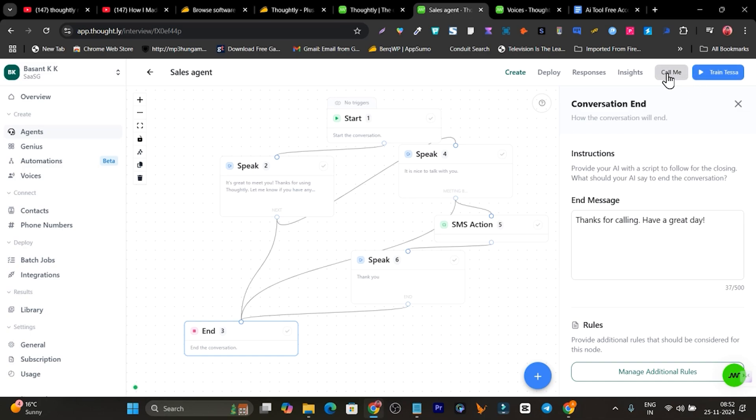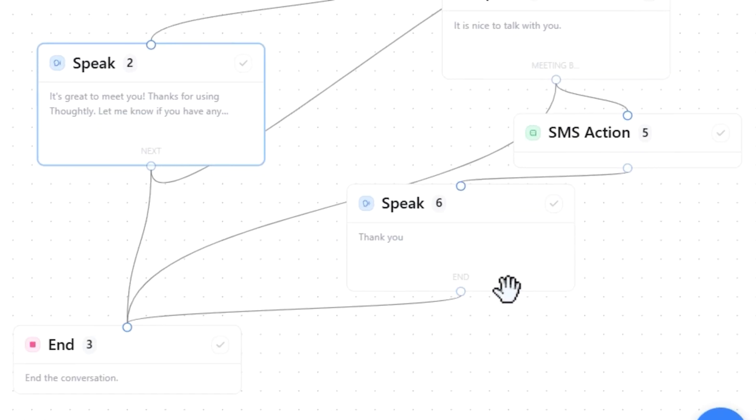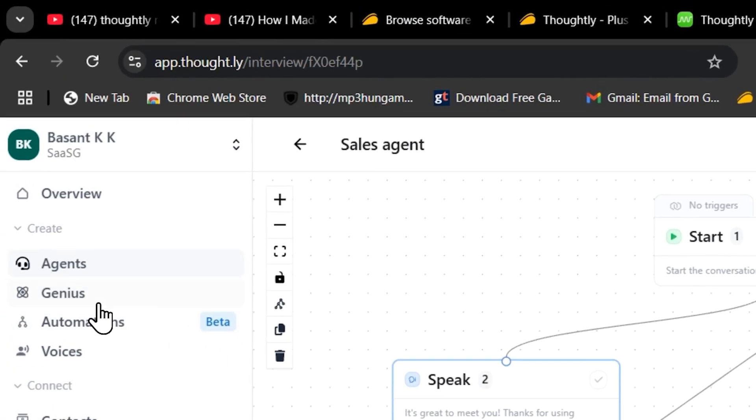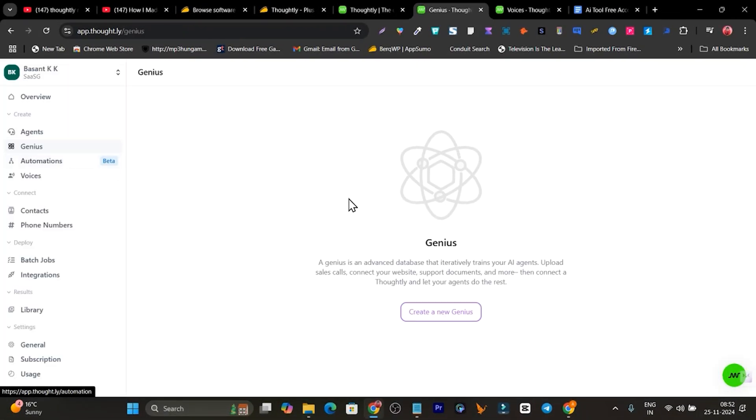Once done, click 'Call Me' to test — the AI will call your connected Thoughtly number and you'll hear how the automation sounds. Beyond agents, there's also the Genius feature where you provide an advanced database to train your AI agent: upload your sales call audios, website links, support documents, and more.